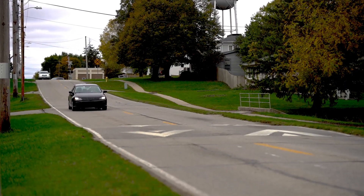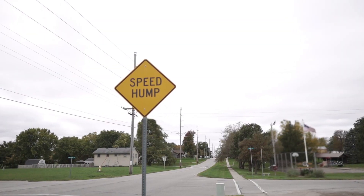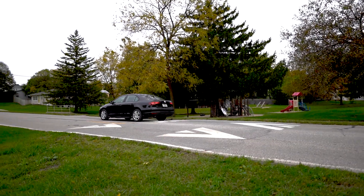Another countermeasure that produced good results was the speed hump. It helped drivers slow down four to five miles per hour.